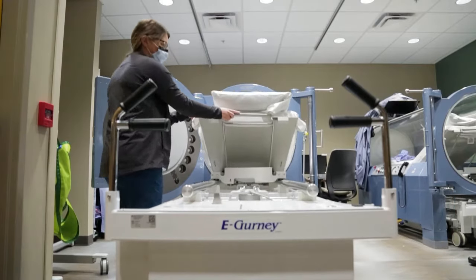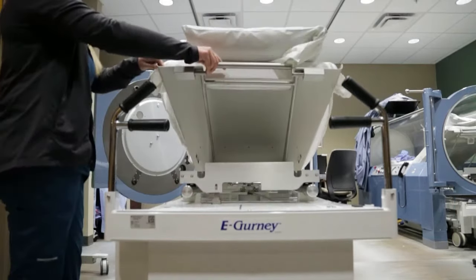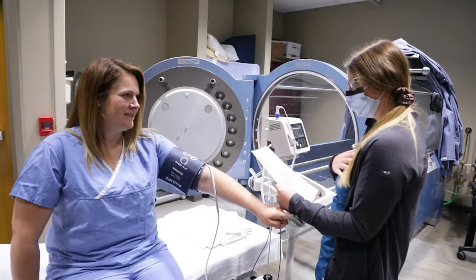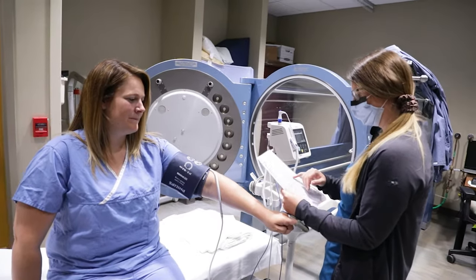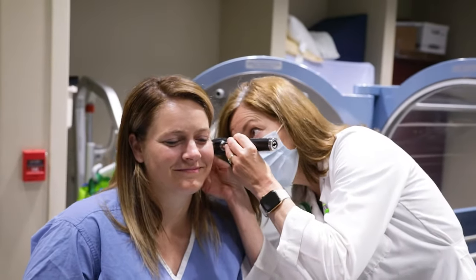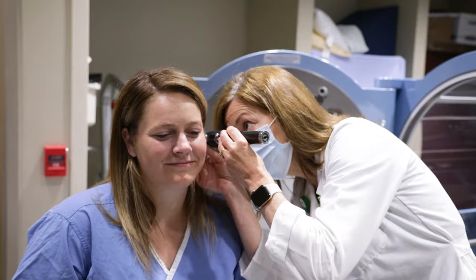Going back to physics, there are different laws. One is Boyle's law, where the more pressure you put to a gas, the smaller the gas bubble becomes, and then it's easier to diffuse into the tissues and get to where they need to go.